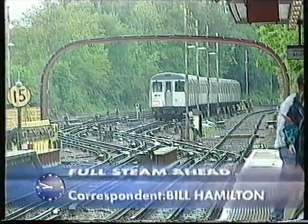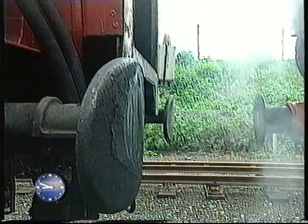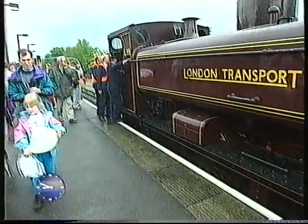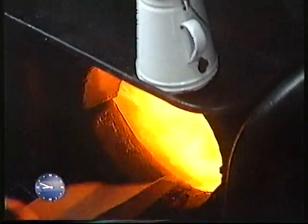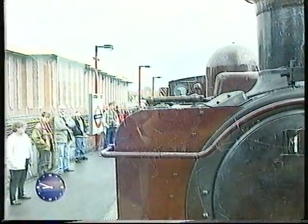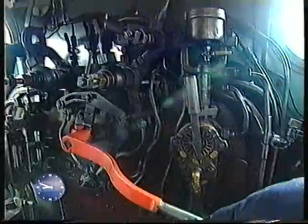An electric train that knows its place, banished to a siding as the clock turns back for the first steam underground in the world. It's 109 years since steam first fired locomotives on London's Metropolitan Line, and even the rain couldn't dampen the enthusiasm of thousands desperate to ride behind the beautifully preserved tank engines that once graced the tracks from London to Amersham.